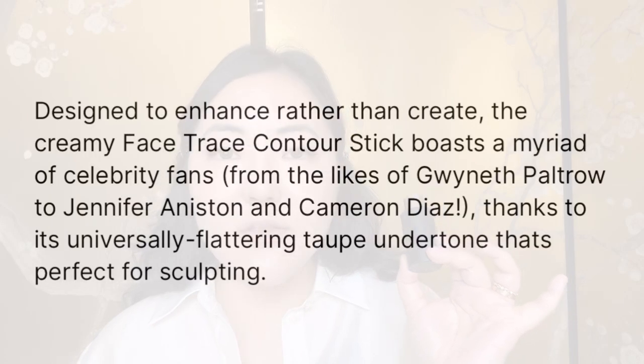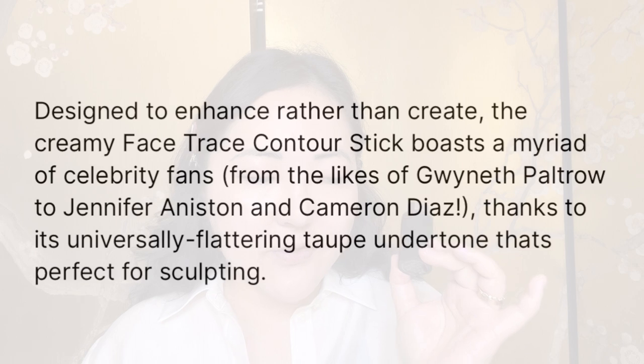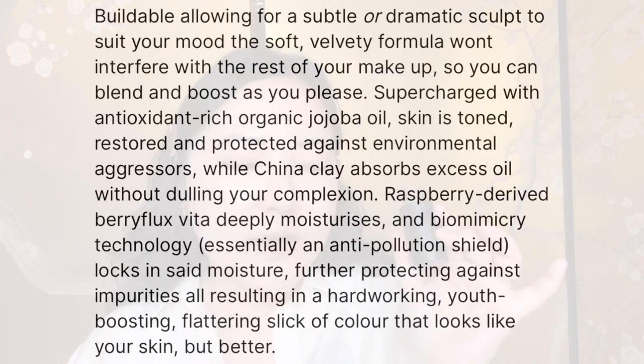I have the shade Biscuit — it's a great cool color, but not so cool that you can't use it as a bronzer. It's described as designed to enhance rather than create, with celebrity fans like Gwyneth Paltrow and Jennifer Aniston. It has a universally flattering taupe undertone for a subtle or dramatic sculpt. It's supercharged with antioxidant-rich organic jojoba oil, and China clay absorbs excess oil without dulling your complexion. I'm going in with the Patrick Ta contour brush.